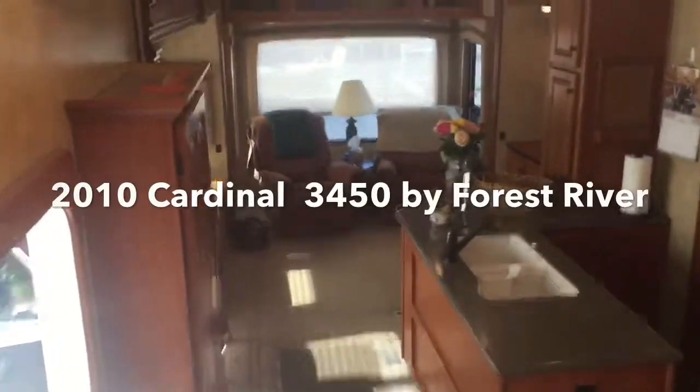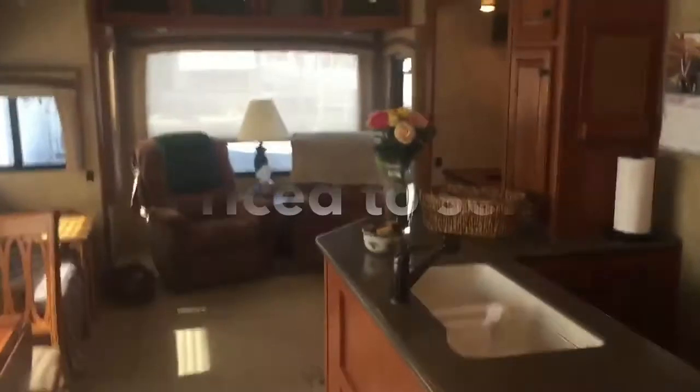So that is the Cardinal model 3450, 2010.